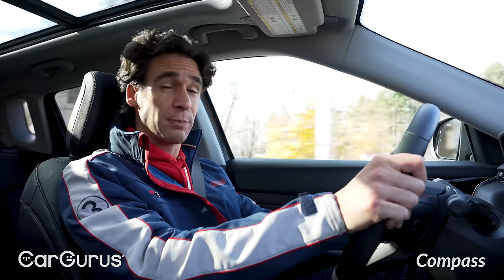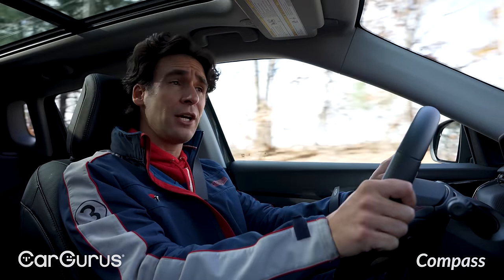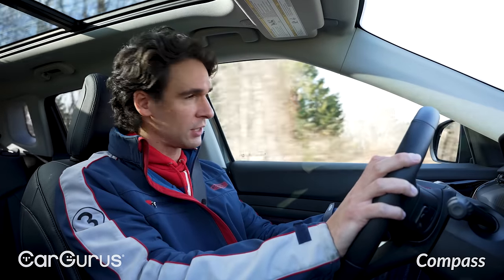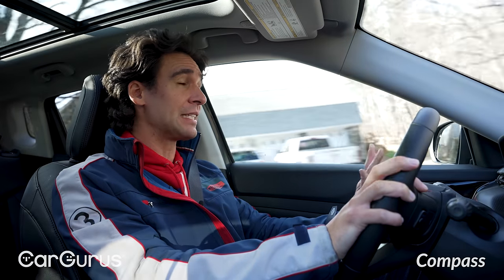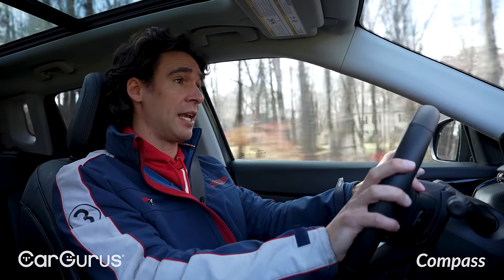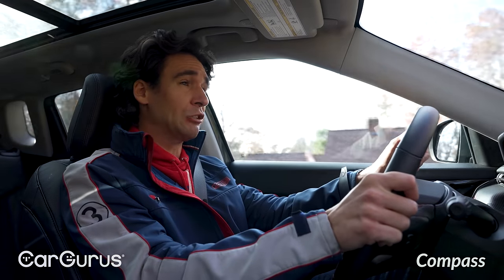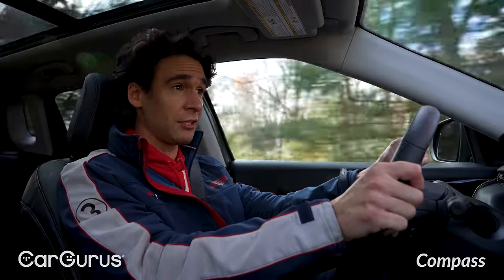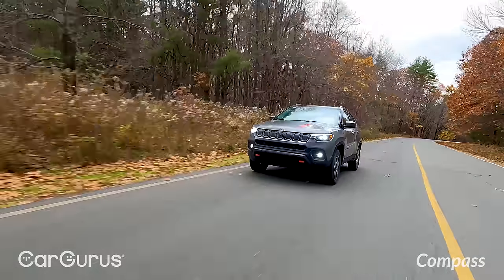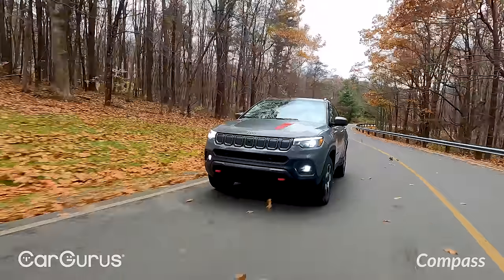What does help somewhat is the nine-speed automatic on the Trailhawk and upper trims. The base Sport and Latitude get a six-speed — not many vehicles still use that. With fewer gear ratios and larger gaps between them, the limited power this engine generates is even worse. I'd recommend at least the Latitude Lux trim for a better experience. But it still doesn't compare to the eight-speed in the Bronco Sport. In terms of torque and pulling feel, the Bronco Sport is better in every direction — night and day. Even the 1.5-liter turbo in the standard Bronco Sport would beat this Jeep's figures, so there's really no comparison between the powertrains.